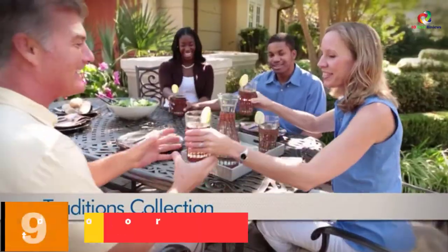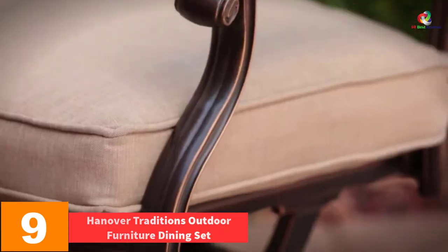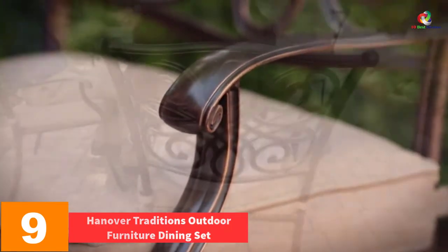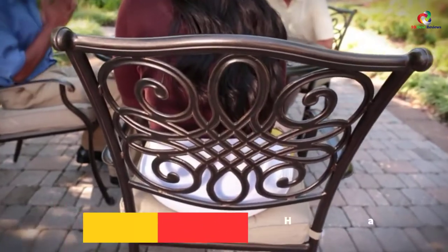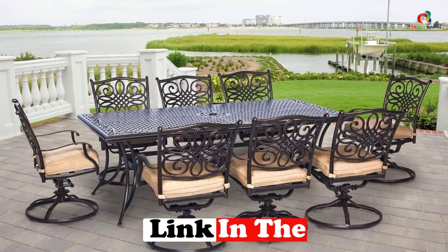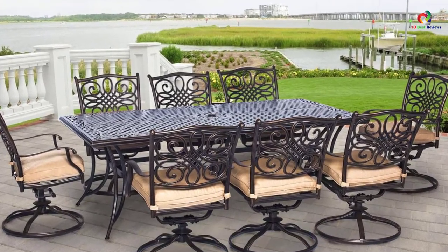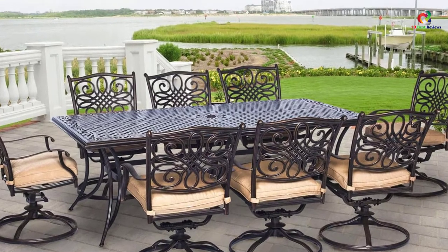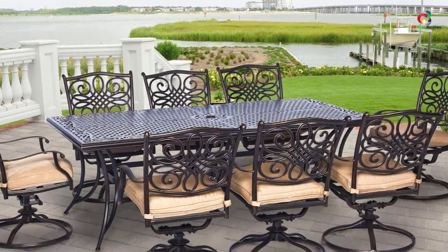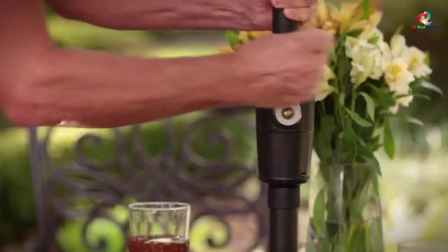Moving on at number 9, we have the Hanover Traditions Outdoor Furniture Dining Set. This patio dining set is good for large families, with eight swivel dining chairs and a large dining table. The patio has heavy-duty aluminum frames that ensure the durability of the product. You can also buy compatible umbrellas and other accessories separately, but before buying this set, you need to ensure that it will easily accommodate your space. Customers appreciate the Hanover Traditions Dining Set for its perfect size, heavy and sturdy material, and easy assembly.